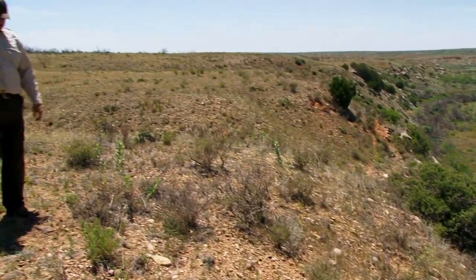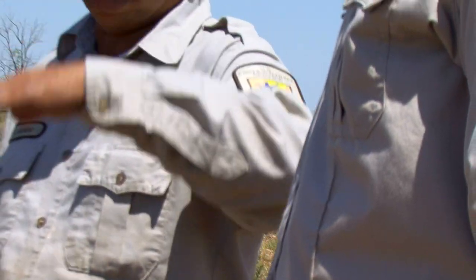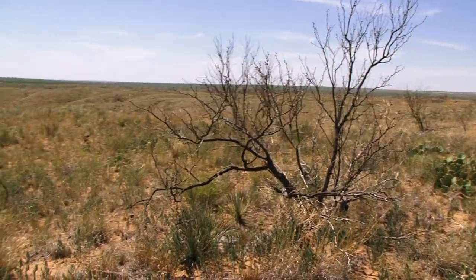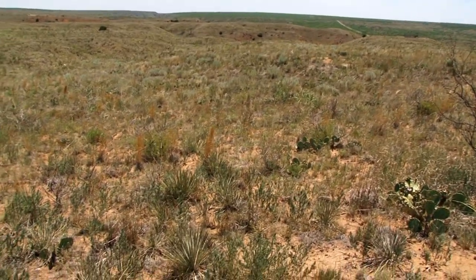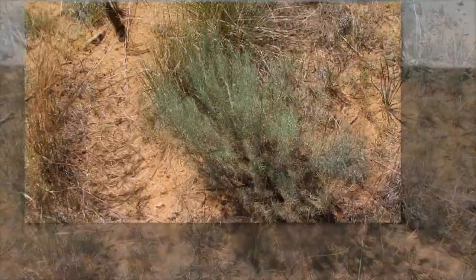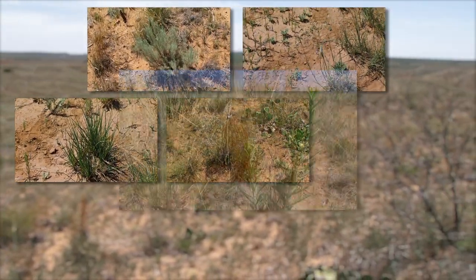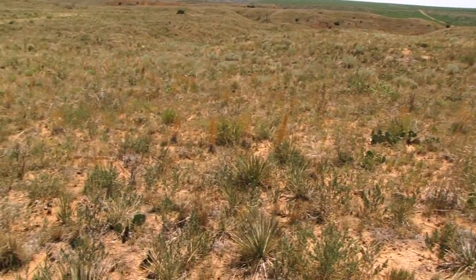Right now we're working with Fish and Wildlife to reduce mesquite and cholla. We're utilizing cut stump treatments and basal treatments. We've got a huge mesquite problem here on the Crossbar, and we've been battling mesquite here with great success. In reducing the percent cover of mesquite, we get a more diverse array of grass species and forbs, and we start seeing more native shrubs like sand sage. We've got little bluestem, big bluestem, side oats grama, and blue grama — just more diversity once we reduce the percent cover of mesquite and cholla.